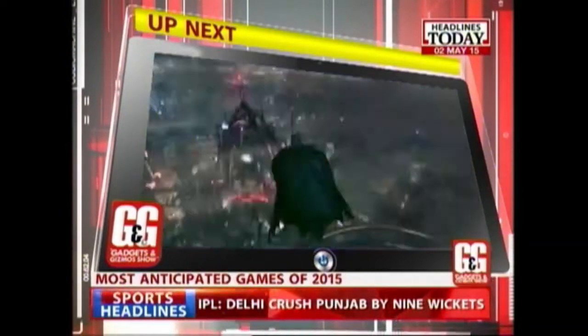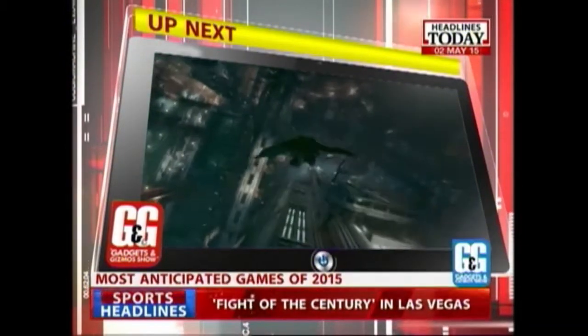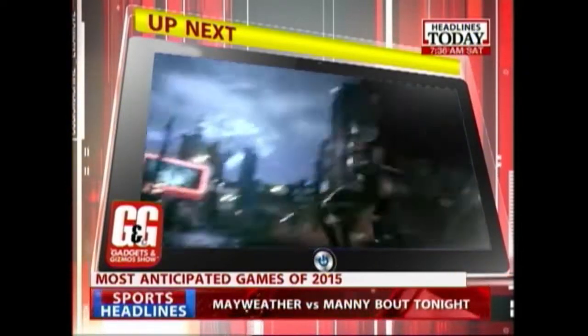Up next on the show: the most anticipated game releases of 2015. And first on our list is the all-new Batman Arkham Knight.